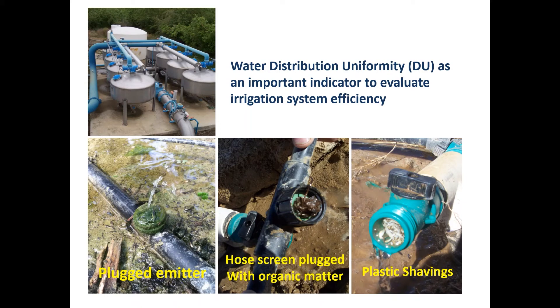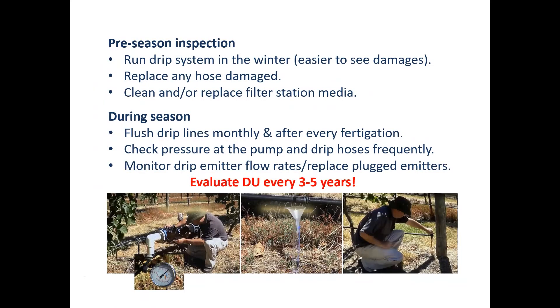One of the issues we all know about is water supply chain uniformity — it comes from a lot of damage, from plugged emitters, hose screens, and valves. The good thing is we can manage that and improve irrigation efficiency with pre-season inspection. In winter, we can see the system very well and fix or replace the filter station if needed. During the season also we need to do a lot of repair and maintenance. If we do this, we can maintain distribution uniformity at a desired level.